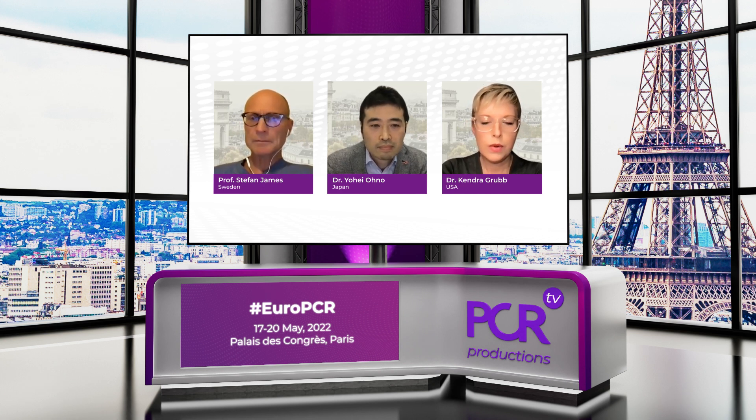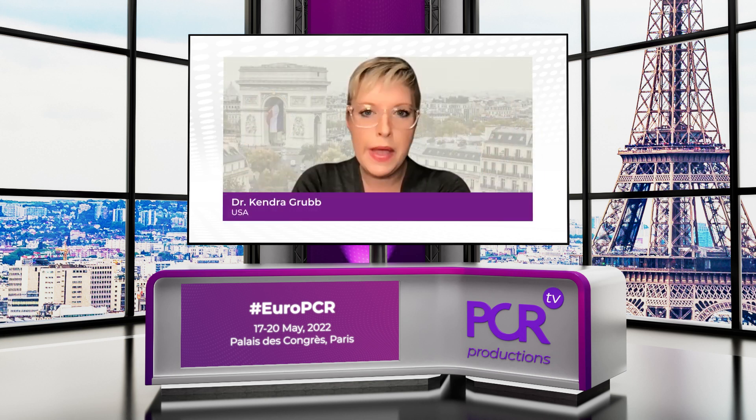Kendra, can you briefly describe how the cusp overlap technique works? I also want to mention that OPTIMIZE-PRO is expanding — 200 additional patients in Europe and the Middle East, and 50 from Australia and New Zealand, bringing the total to 650 patients. The technique relies on understanding where you are in space. Instead of landing the valve in the coplanar view or the three-cusp view, here we roll and isolate the non-coronary cusp.